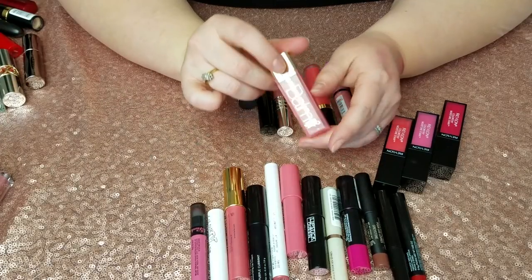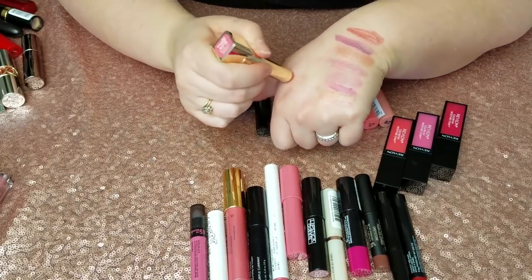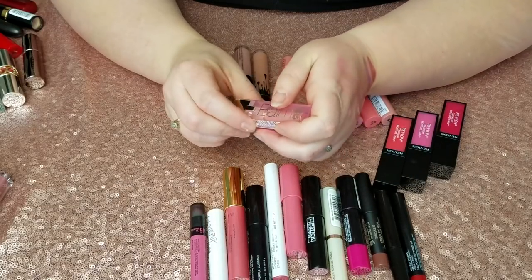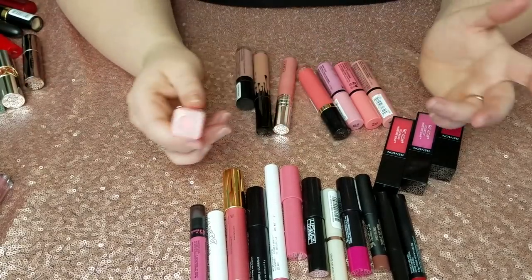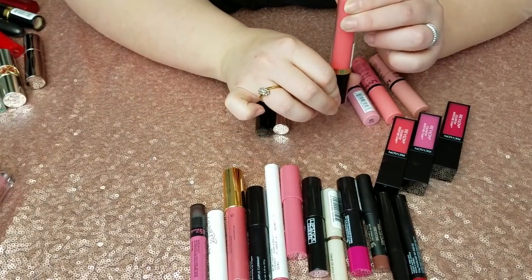I have a L'Oreal Color Riche Balm and Rose Elixir — I really liked this color but the formula made my lips feel dry and I don't know why. So many of these balms make my lips feel dry, especially when I have so many regular lipsticks over here that feel so much more hydrating. So it's going.